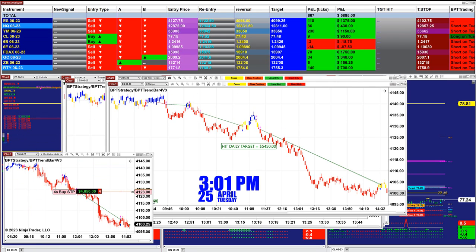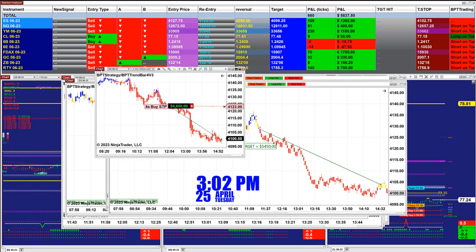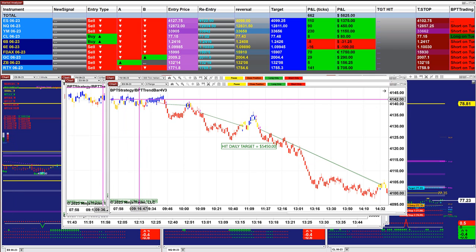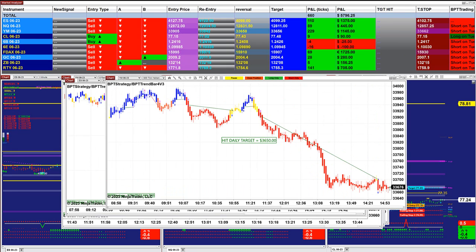On the ES 4-minute, we still have one more trade — 4,600 for the afternoon session. Today there were not really a lot of big trades this morning; it was a lot of sideways and choppy market. On the ES 9-range, we got 5,450.